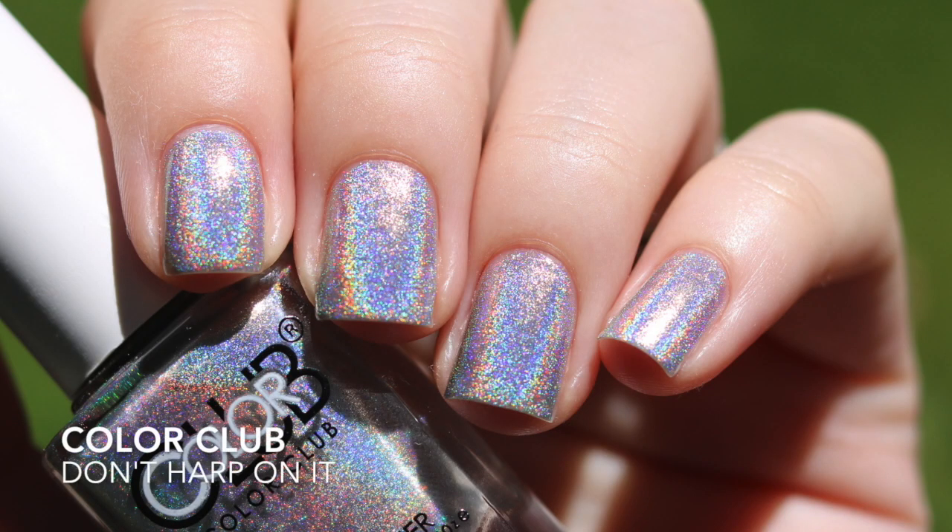I'm going to start off with the polishes you can pick up at brick and mortar stores. This first one is 'Don't Harp on It' — it's a silver linear holographic from Color Club. Color Club is very well known for their holographic polishes, and they kind of deserve it. You don't see the linear holo as much indoors but you still can, and this one had a really good formula — opaque in two coats.